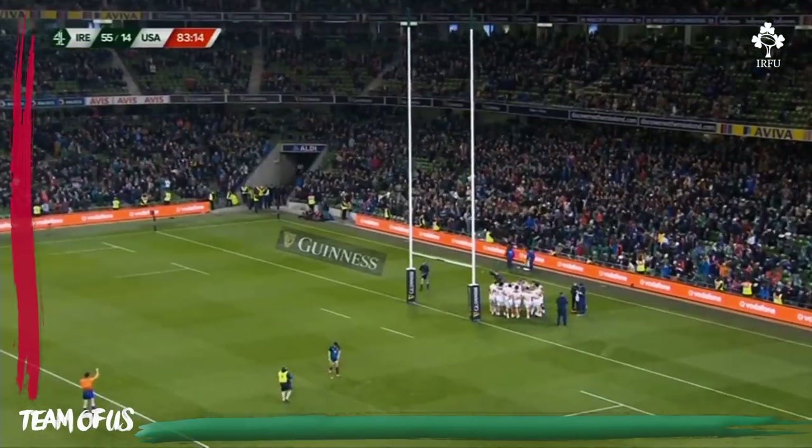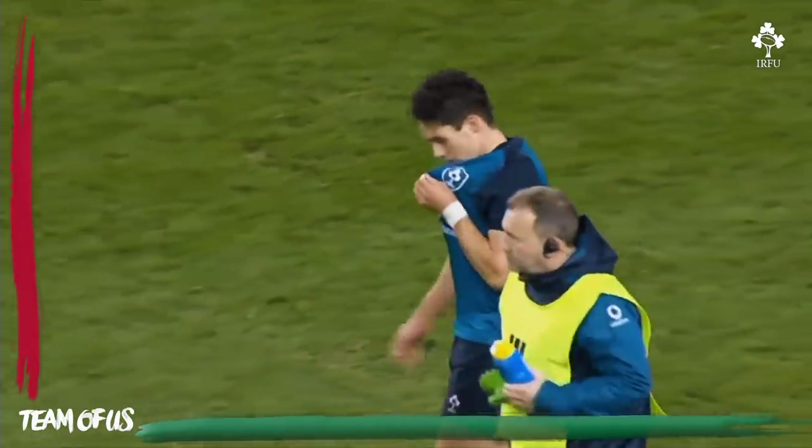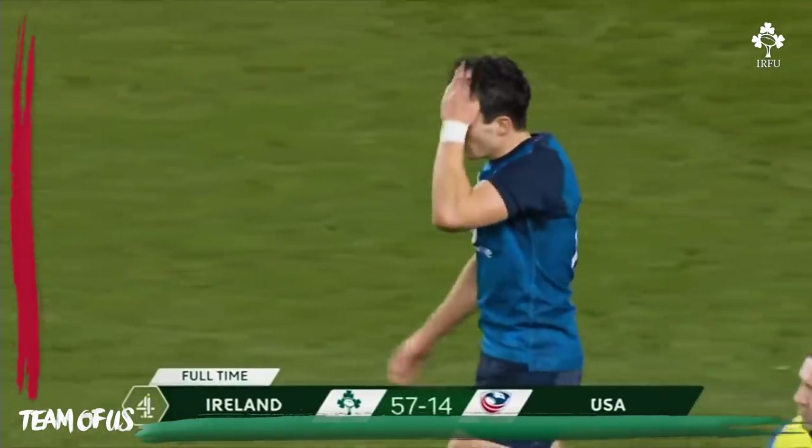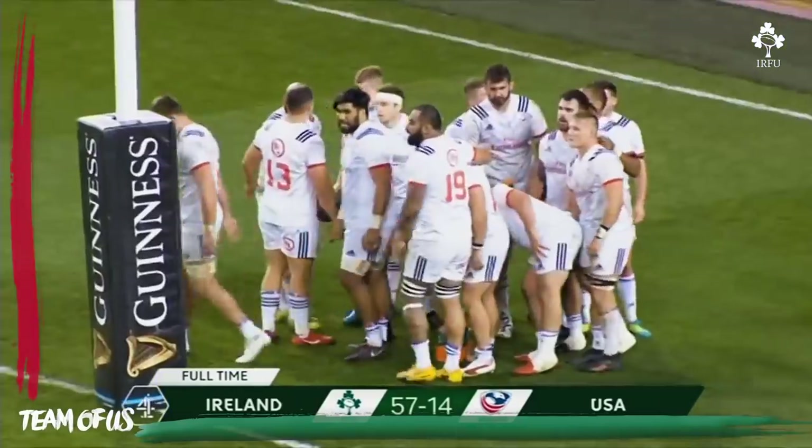Up go the flags — it's been an outstanding November with the Six Nations on the horizon. Ireland winners by 57 points to 14.